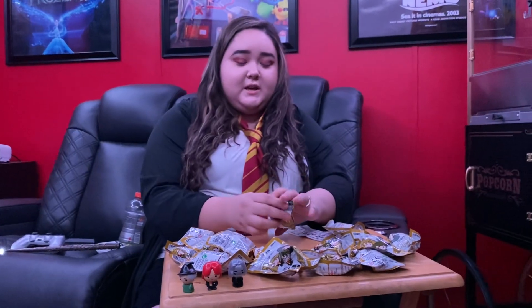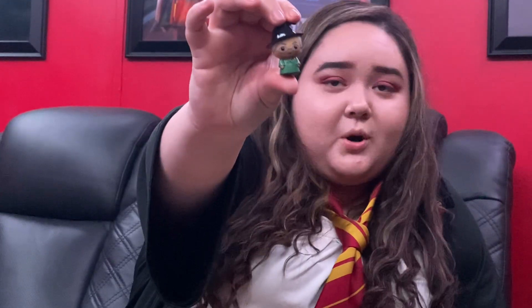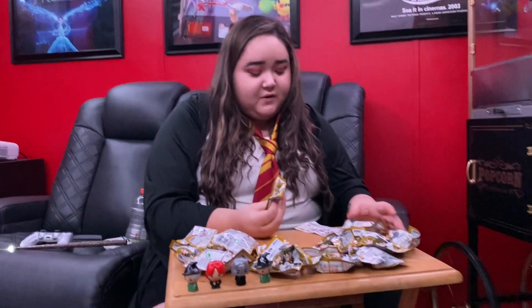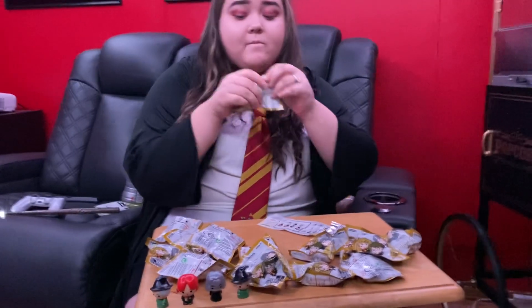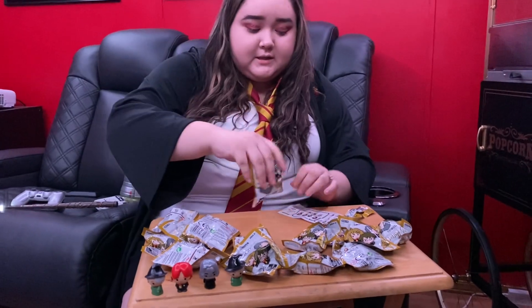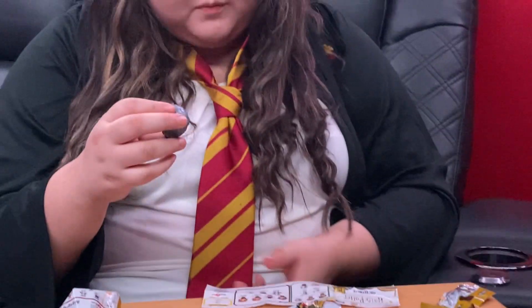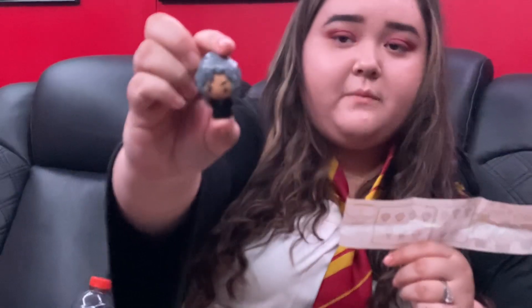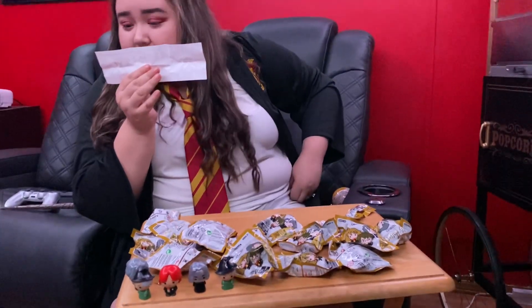It's going to be another one of these — oh, it's her! It's supposed to be rare. You haven't even gotten any of the common ones except for Snape. Still got her — Bellatrix! Yeah, she's rare too, and there's the limited edition invisible Harry Potter.